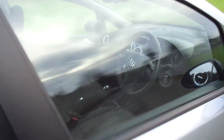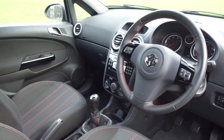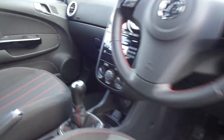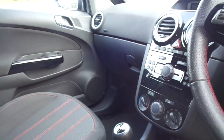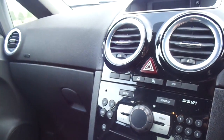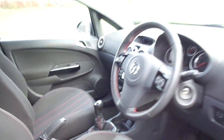Coming into the front of the car now — as you can see, this one is a very nice place to be sat. Audio controls are mounted on the steering wheel for the stereo system, and this model is the air conditioned variant. It also comes with a CD player and a 5 speed manual gearbox.